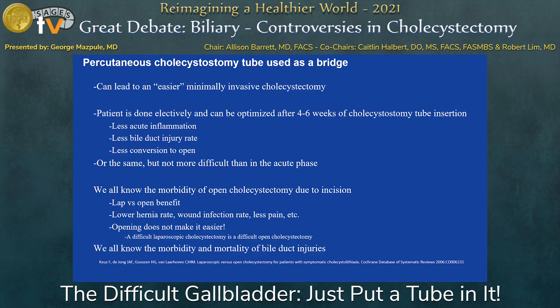The patient is done electively, they're optimized, there's less acute inflammation, less bile duct injury, less conversion to open — or at least the same in some studies. We all know the morbidity of an open cholecystectomy: more pain, more wound infection. And opening doesn't make it easier — studies show that when you open because the gallbladder is difficult, it's going to be difficult open too. The bile duct injury rate actually goes up when you convert to open.